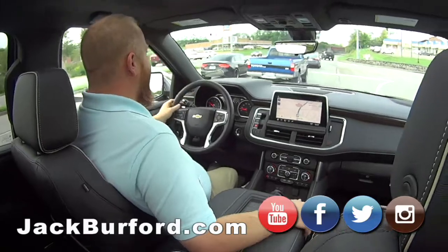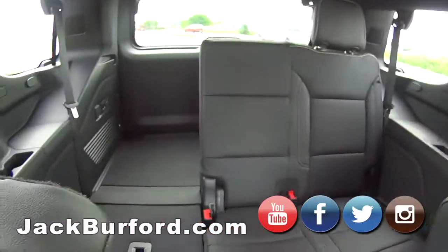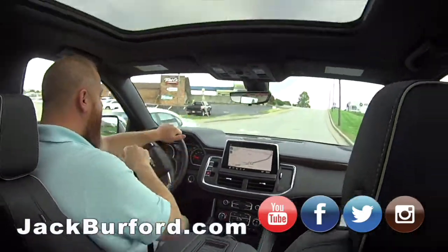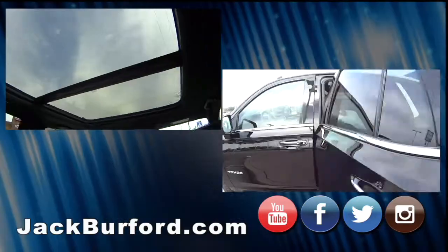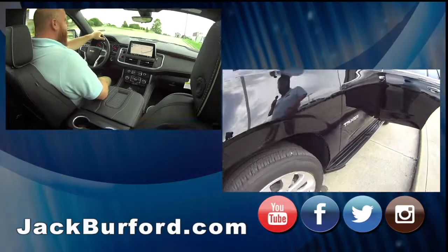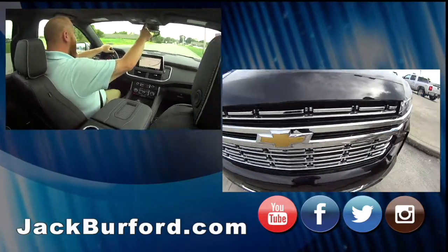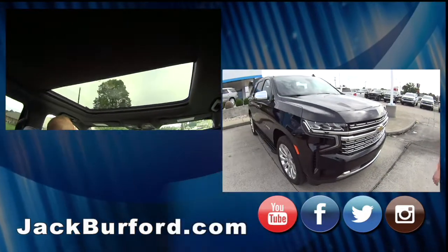What's up JJ? There's plenty of room in this new Tahoe Premier, man. Wow, look at these — I feel like I'm in an Amtrak train! Look at these sunroofs back here, panoramic man, this is nice. And it's all power and it's got a power shade. Look at that — that is nice!